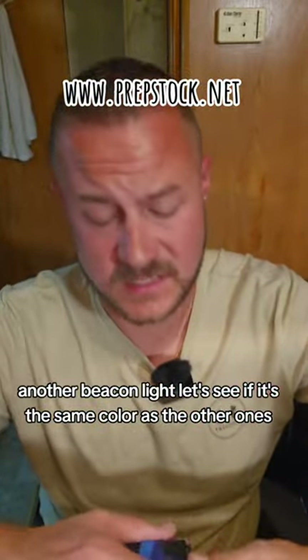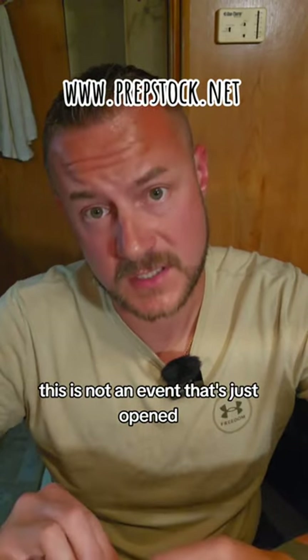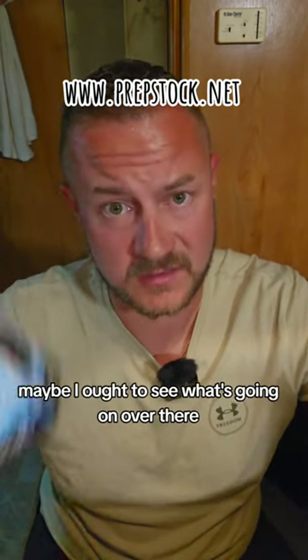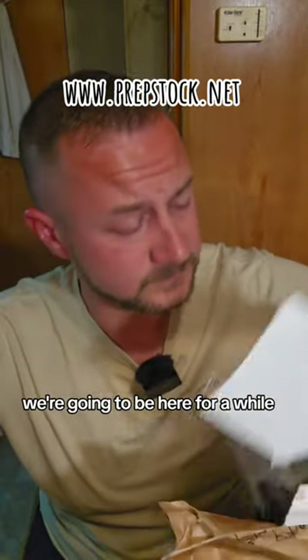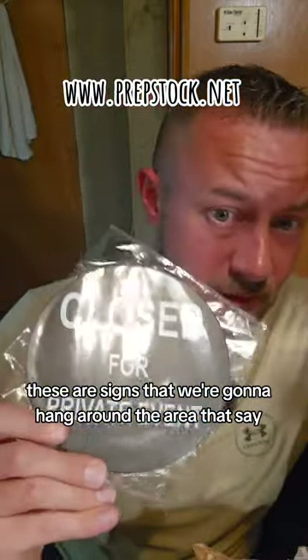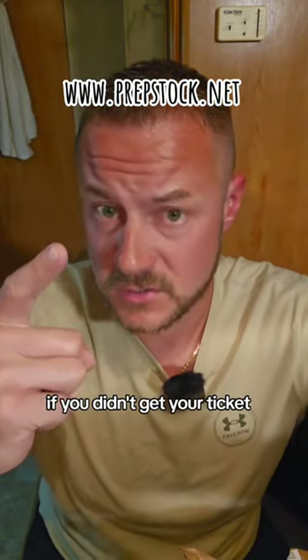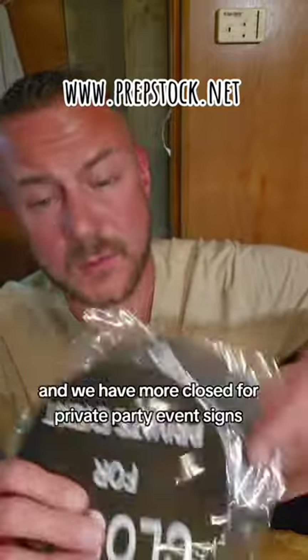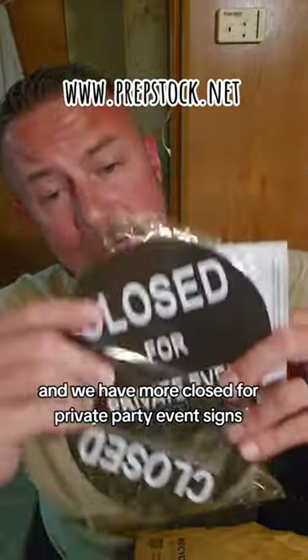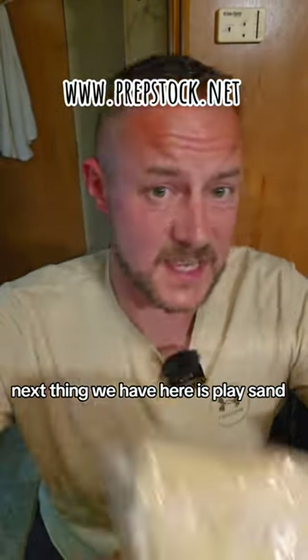Another beacon light — let's see if it's the same color as the other ones. It is! We'll just scatter those around so people know this is not an event that's just open to anyone. We also have some signs we're going to hang around the area that say 'Closed for Private Event,' the private event being Prep Stock. If you didn't get your ticket, go to www.prepstock.net. We also have more closed-for-private-event signs.